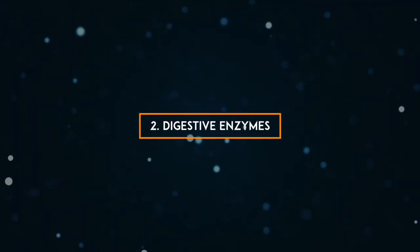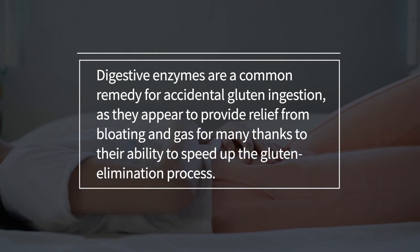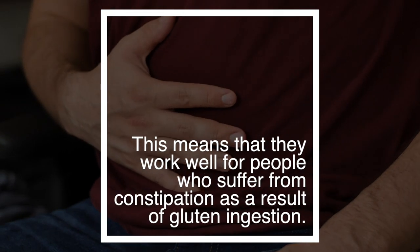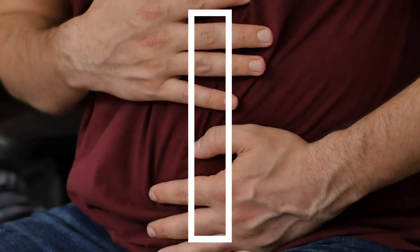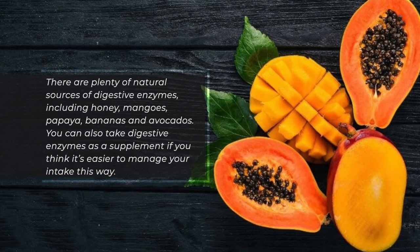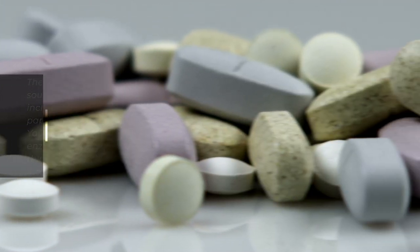2. Digestive Enzymes. Digestive enzymes are a common remedy for accidental gluten ingestion, as they appear to provide relief from bloating and gas for many, thanks to their ability to speed up the gluten elimination process. This means that they work well for people who suffer from constipation as a result of gluten ingestion. There are plenty of natural sources of digestive enzymes, including honey, mangoes, papaya, bananas, and avocados. You can also take digestive enzymes as a supplement if you think it's easier to manage your intake this way.